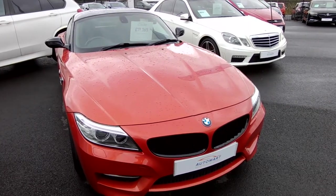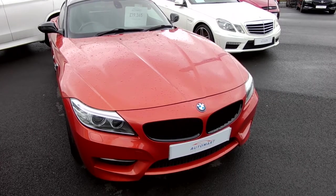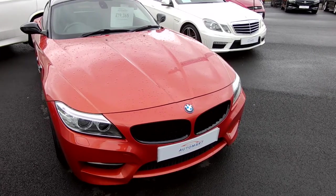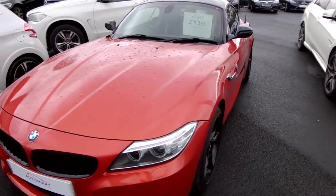Hi guys, welcome to Jameson of Southport Watermarks. Today I'm going to bring to you an absolutely stunning BMW Z4. It is a 35i S DCTS drive. It's in the Valencian orange with the black accents. It looks absolutely stunning.